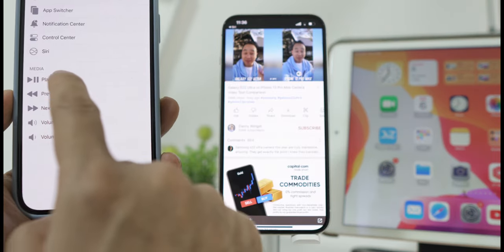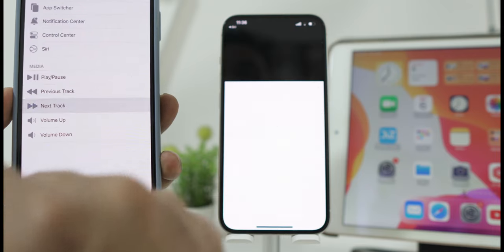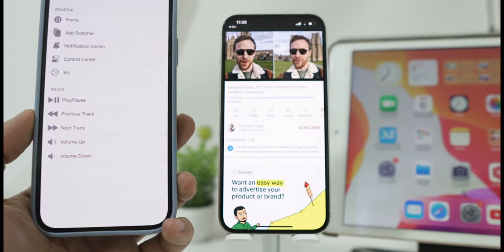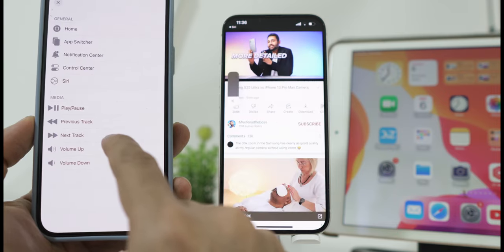You can also play and pause media playing on your device, forward to the next video or go back, and control the Volume Up and Down buttons.